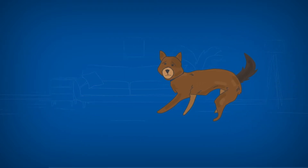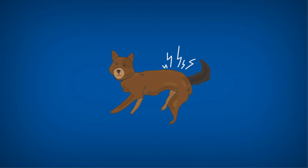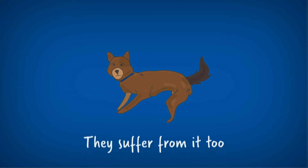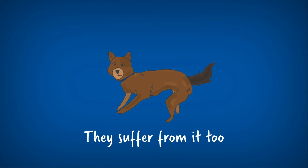Growing older — it's natural. And you're not the only one experiencing aches, pains and occasional joint stiffness as you get older. Our pets can experience these issues too.